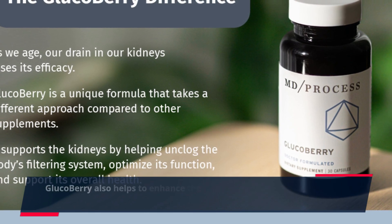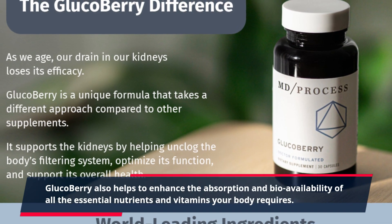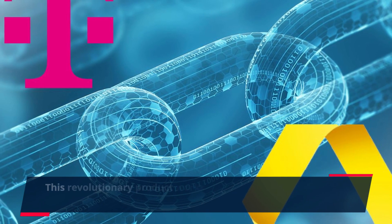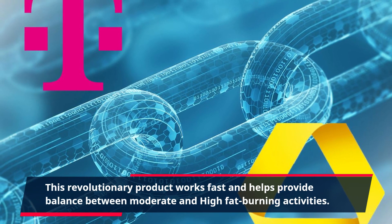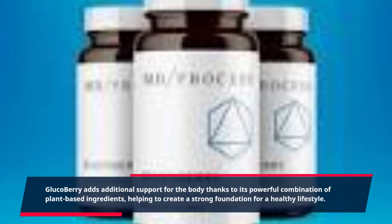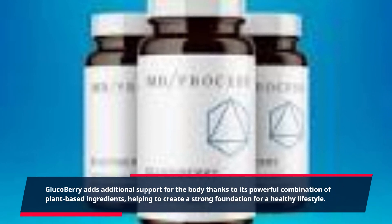Glucoberry also helps to enhance the absorption and bioavailability of all the essential nutrients and vitamins your body requires. This revolutionary product works fast and helps provide balance between moderate and high-fat burning activities. Glucoberry adds additional support for the body thanks to its powerful combination of plant-based ingredients, helping to create a strong foundation for a healthy lifestyle.